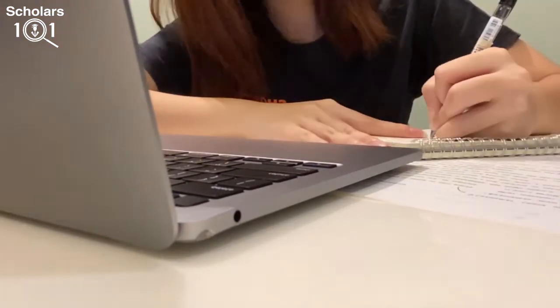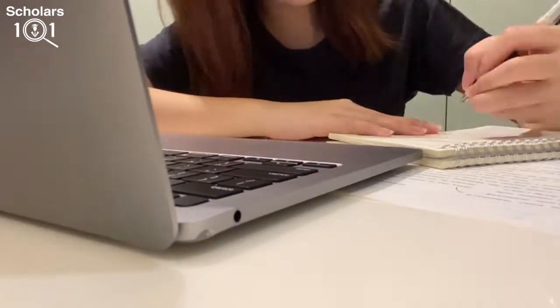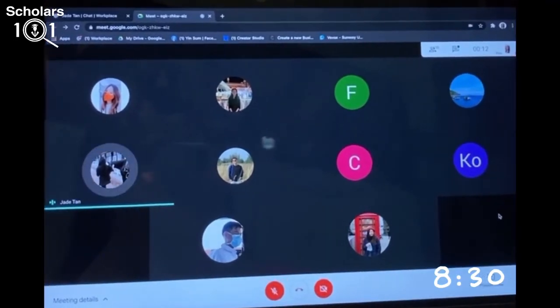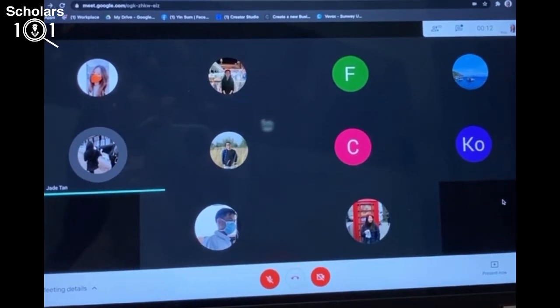After dinner, I will attend meetings for my student leadership body, Sunrise Student Ambassador. I typically attend to my extracurricular tasks towards the end of the day so it does not interfere with my studies. Here is me in a meeting with my team, planning Scholars 101 for all of you.